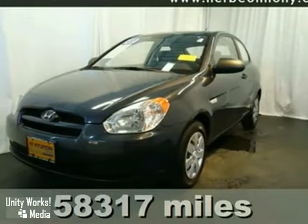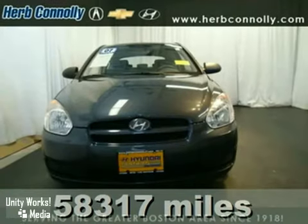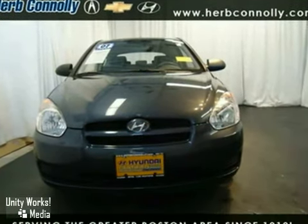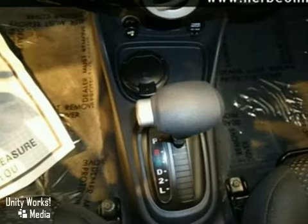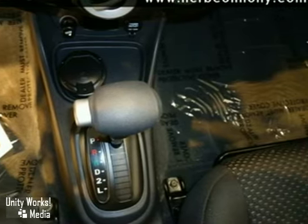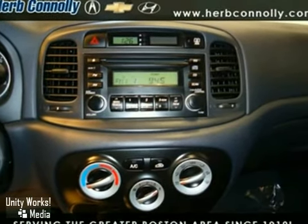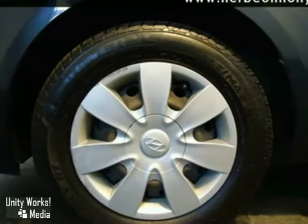We think you'll like this certified 2007 Hyundai Accent GS. It's the perfect car for today's economy. Attention, do you want it all? Especially wonderful fuel economy? Well with this good looking Accent, you're going to get it. With a precision tuned 1.6 liter power plant, it'll ring every last mile it can out of a drop of fuel.